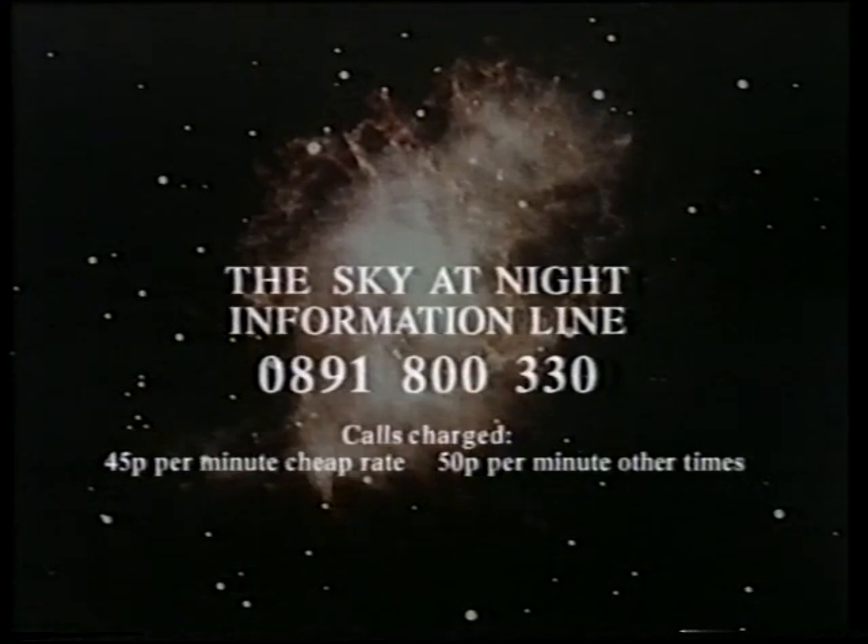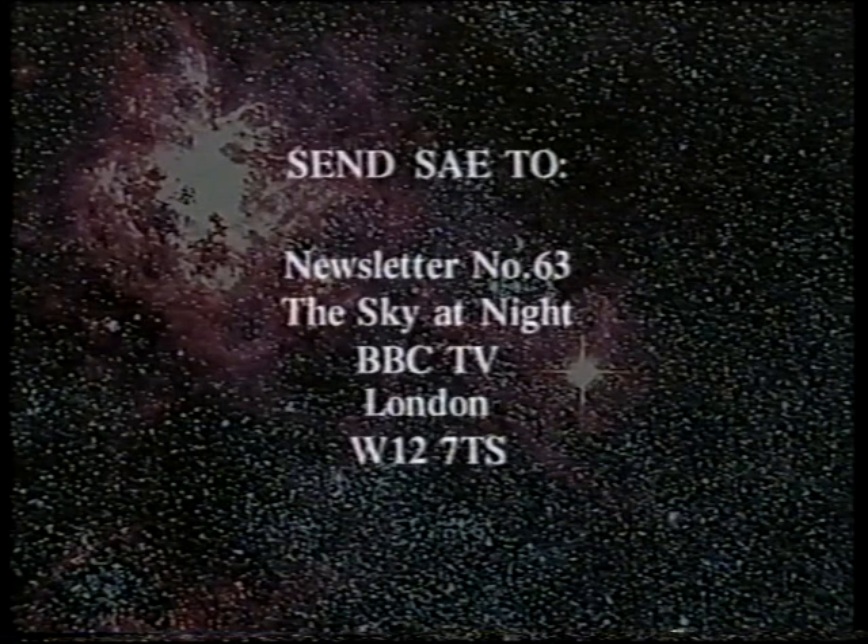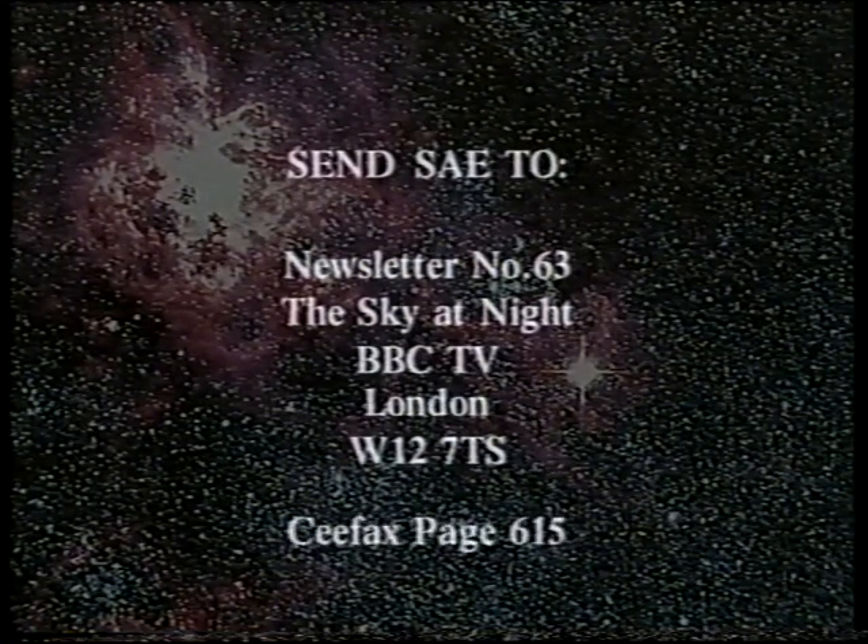Also, if you want the latest astronomical information, dial up our information line: 0891-800-330. It is also newsletter time — if you'd like the latest newsletter, send your stamp to newsletter number 63, The Sky at Night, BBC TV, London W12 7TS.